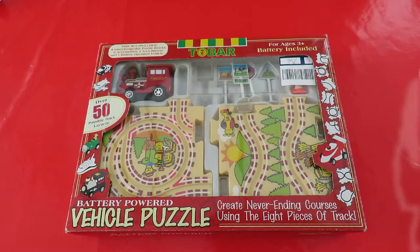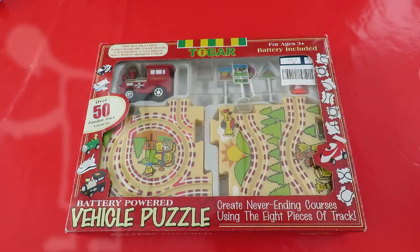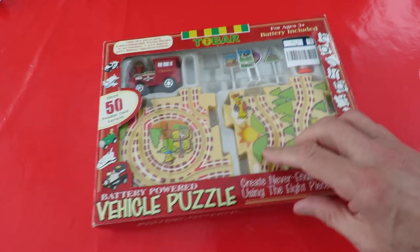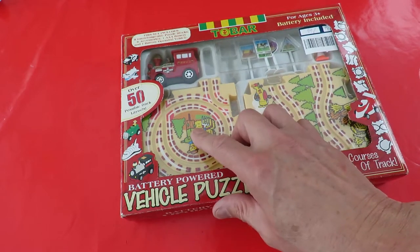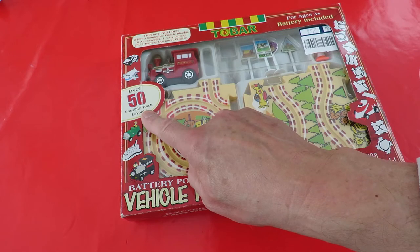Hi guys, just the one item in the charity shops today. A train set, I suppose we could call it. Cost me 99 pence. It's like a jigsaw — I think it's six pieces you can arrange in various ways to get up to 50 possible track layouts.